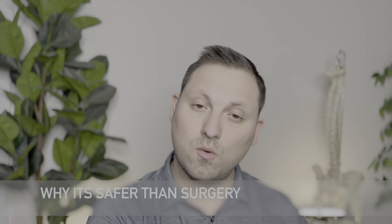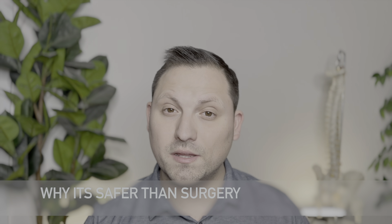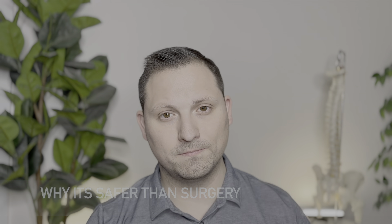Now let's address a crucial question: how is non-surgical spinal decompression safer than surgery? First, spinal decompression is non-invasive. Unlike surgery, there are no incisions, no anesthesia, and no complications that result from surgery. This means no hospital stay, no recovery time, and significantly fewer chances of complications.